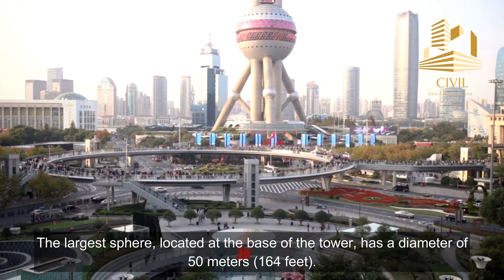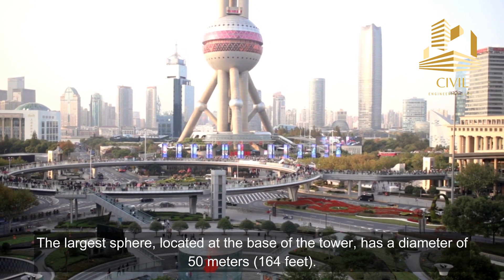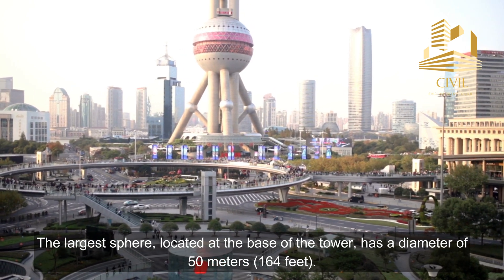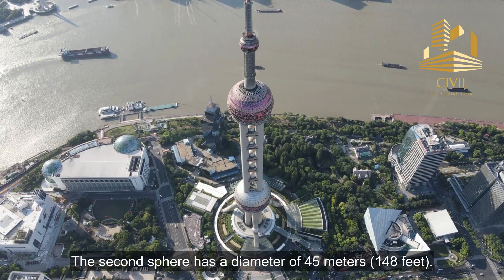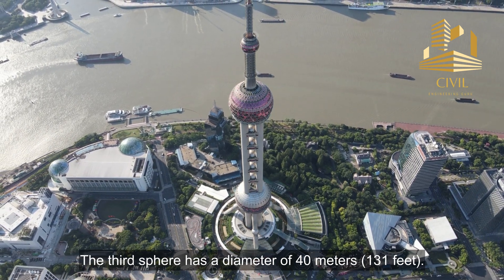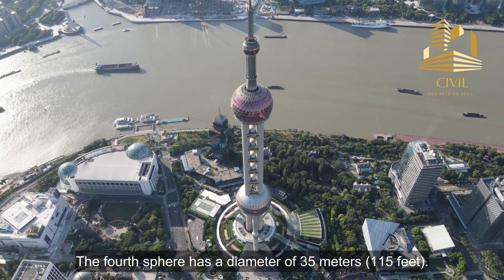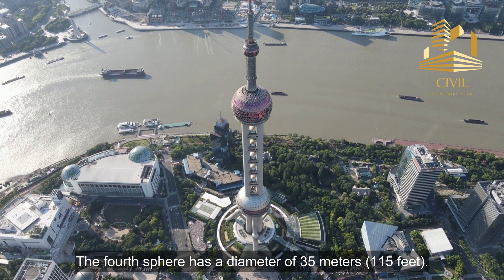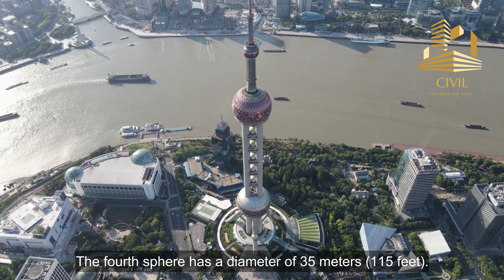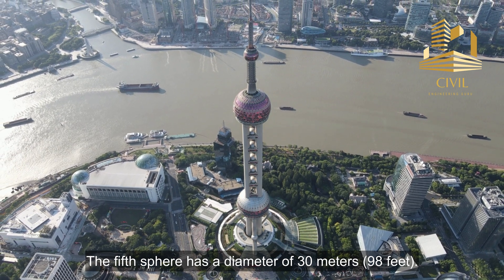The sizes of the spheres are as follows: the largest sphere, located at the base of the tower, has a diameter of 50 meters or 164 feet. The second sphere has a diameter of 45 meters or 148 feet. The third sphere has a diameter of 40 meters or 131 feet. The fourth sphere has a diameter of 35 meters or 115 feet. The fifth sphere has a diameter of 30 meters or 98 feet.